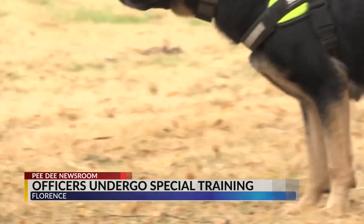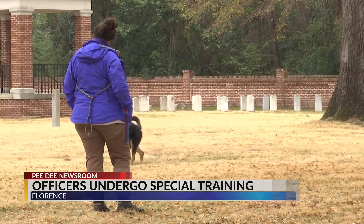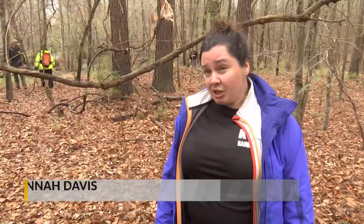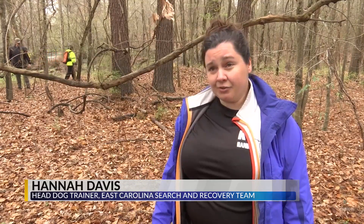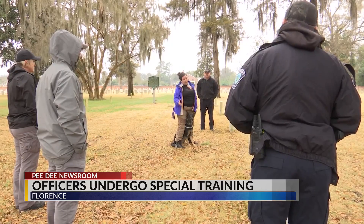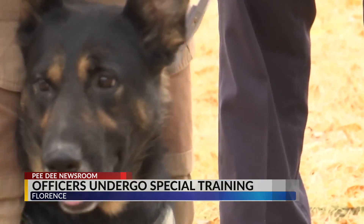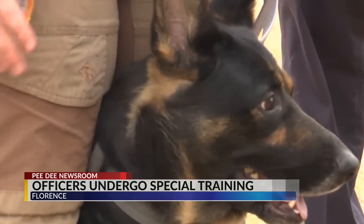Some running, lots of sniffing, and then taking a seat — that's how cadaver dogs tell their handler there's a body nearby. Hannah Davis, the head trainer for East Carolina Search and Recovery Team, says most departments don't have cadaver dogs because their skill set is too specific. Instead, they call in volunteers like her and her dogs.